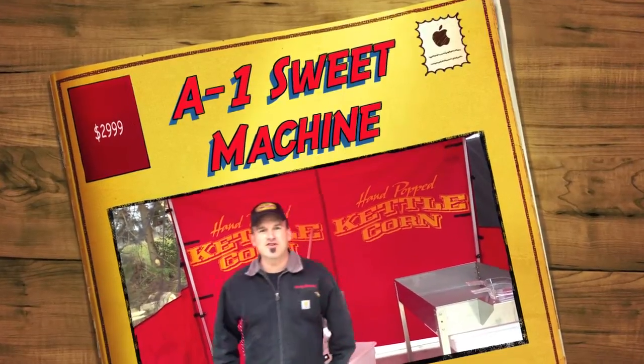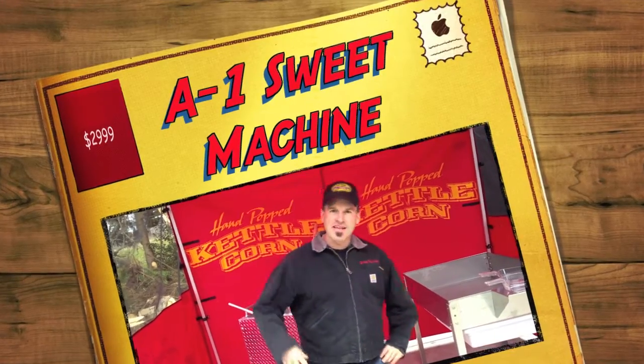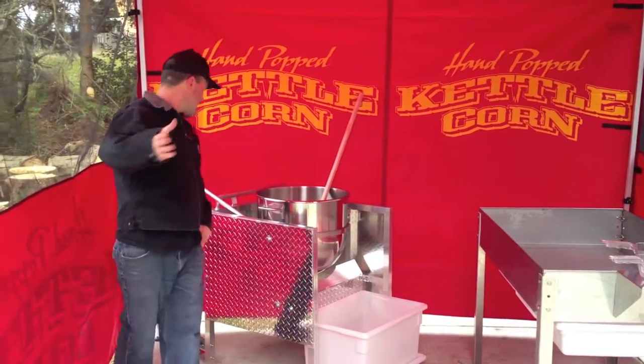Greg Sweet here at Kettle Corner Machine. Thanks for joining me. I want to show you our $29.99 package — at least that's what it is right now. It might change in the future, but check this out.